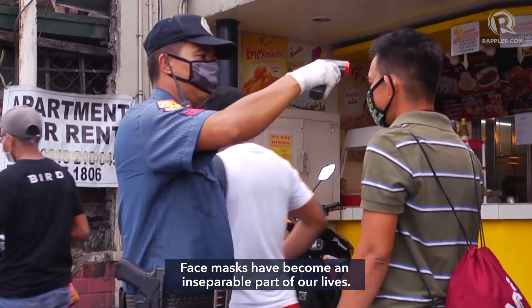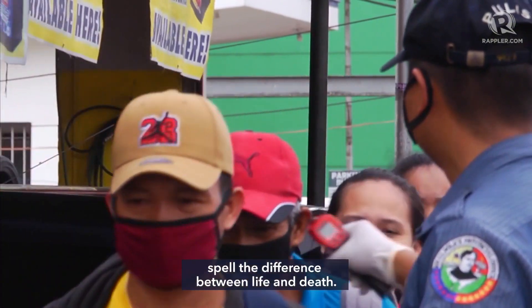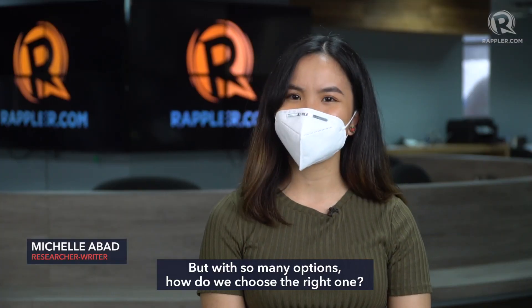Face masks have become an inseparable part of our lives. For more vulnerable groups, the right face mask could spell the difference between life and death. But with so many options, how do we choose the right one?